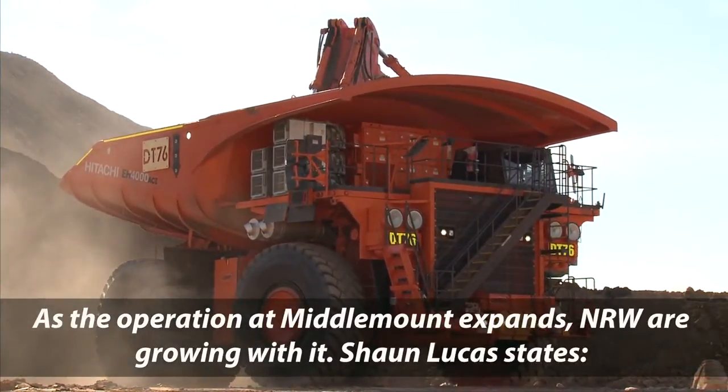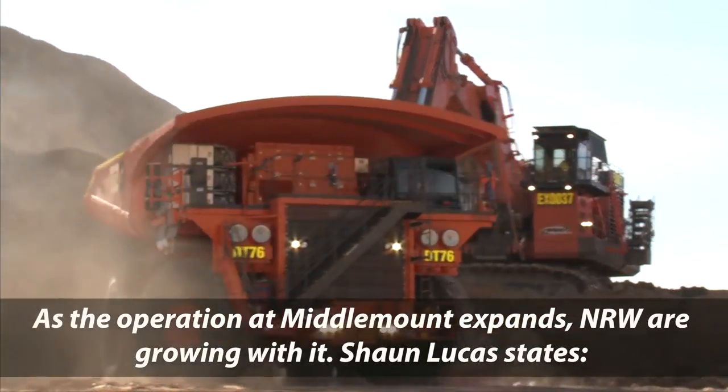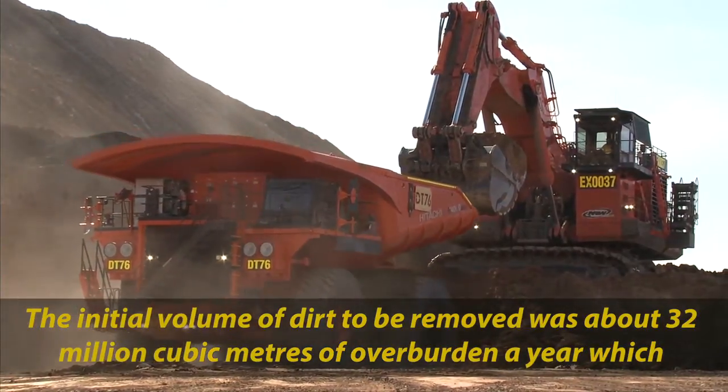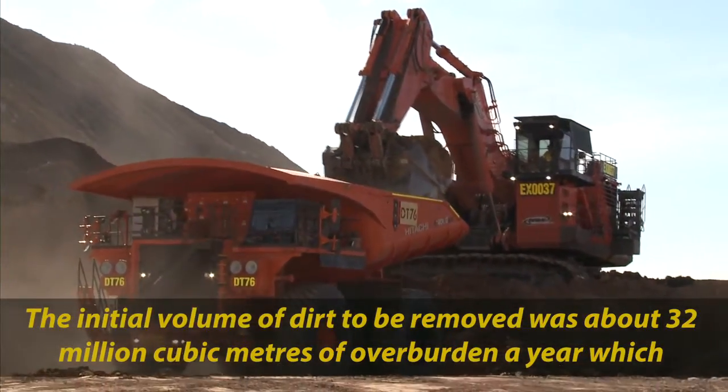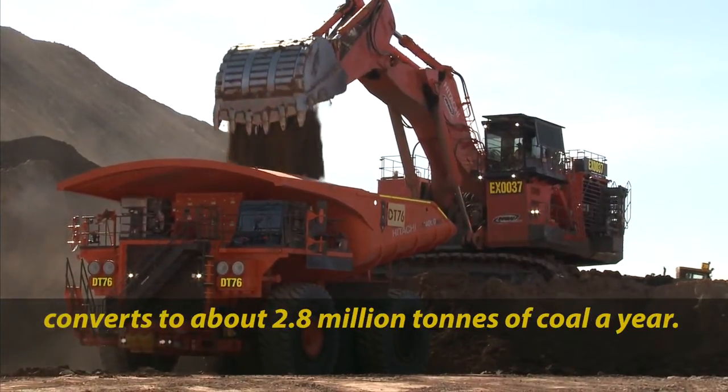As the operation at Middlemount expands, NRW are growing with it. Sean Lucas states: "Our initial volume of dirt to be moved was about 32 million cubic metres of overburden a year, which converts to about 2.8 million tonnes of coal a year."